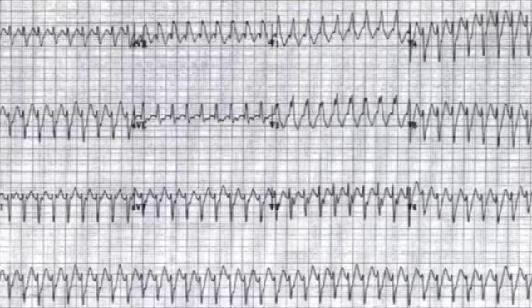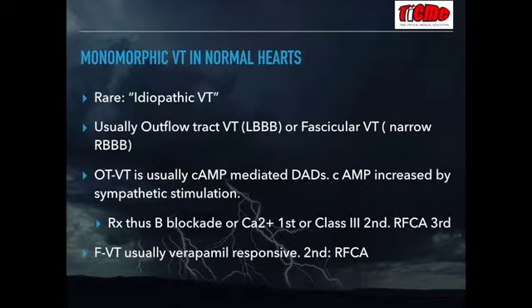Unlike outflow tract VT or other VTs, sympathetic stimulation is not the usual mechanism for fascicular VT. It's very calcium-dependent, so beta blockade is usually not successful. Radiofrequency catheter ablation, although rarely needed, can be used in extreme situations.